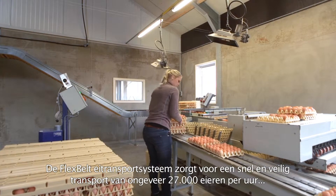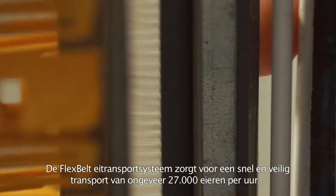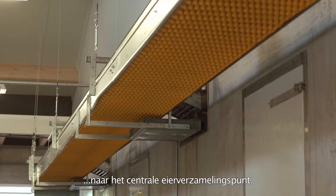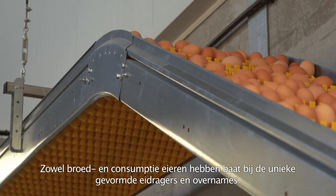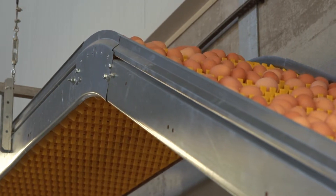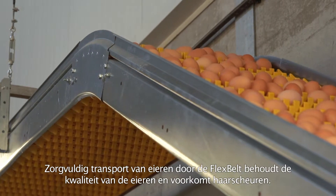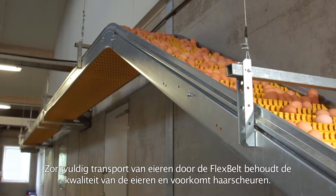The Flexbelt egg transport system ensures a fast and safe transport of approximately 27,000 eggs per hour to the central egg collection area. Both hatching and table eggs benefit from careful treatment by the uniquely shaped egg carriers and transfers. Careful transport by the Flexbelt ensures that the quality of the eggs is preserved and avoids cracks in the eggshells.